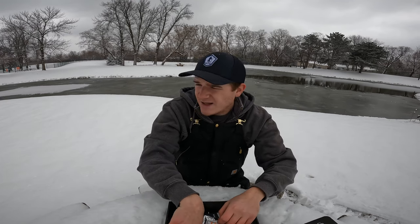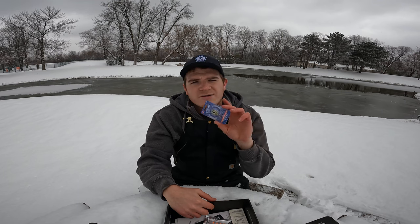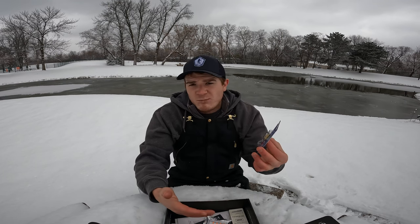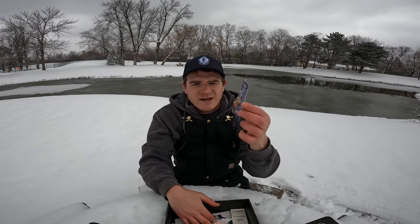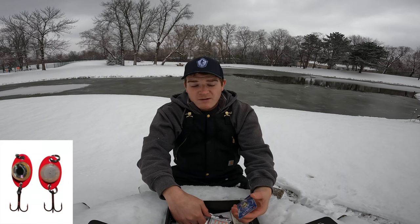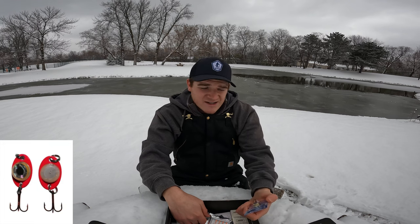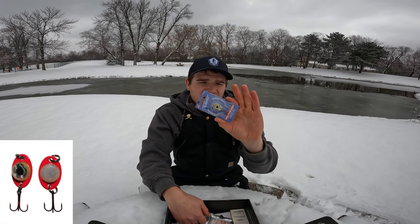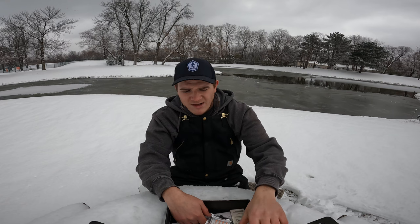Then we have the Lighted Firefly — a very unique spoon. Once it hits the water, moisture activates it and it lights up red. It's a big eye gold spoon that flutters naturally like a dying baitfish. Great for walleye and crappie, especially early morning and late before sunrise and sunset — it blinks red. Probably a pretty expensive bait too.